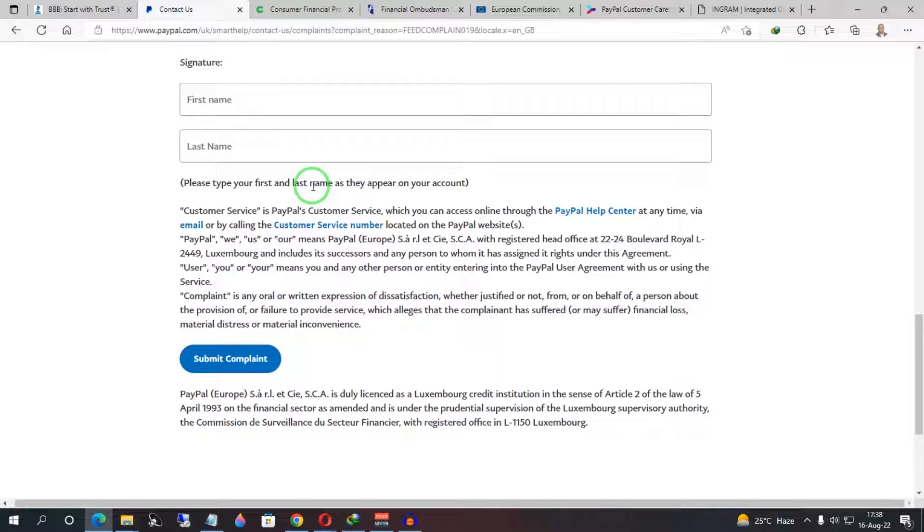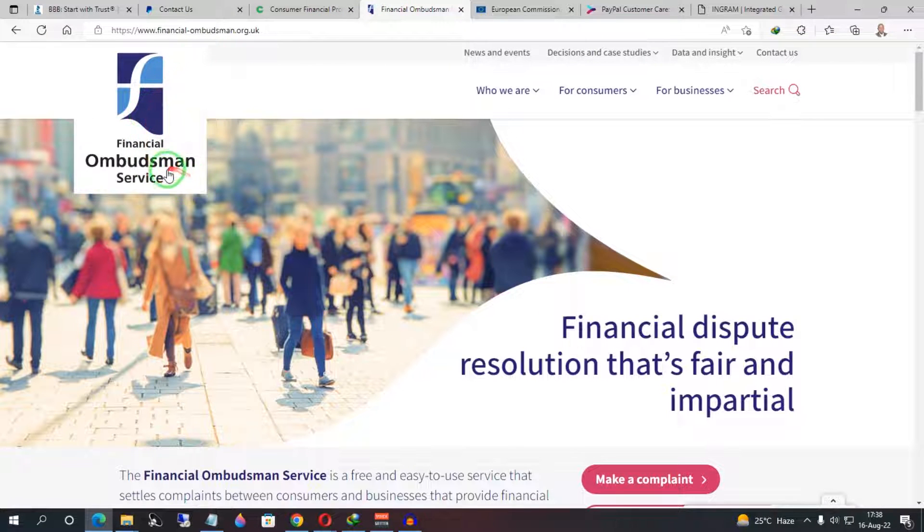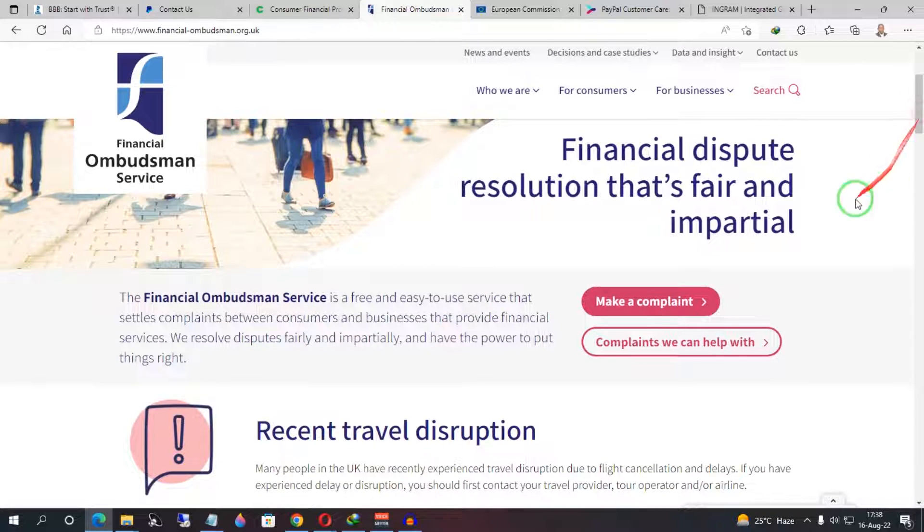For those whose PayPal account does not fall under the jurisdiction of the United States office: if you are based in Europe, use the Financial Ombudsman Service. This works similarly to the Better Business Bureau — it provides fair and impartial financial dispute resolution. Scroll down and click 'Make a Complaint' to file your complaint with the Financial Ombudsman.